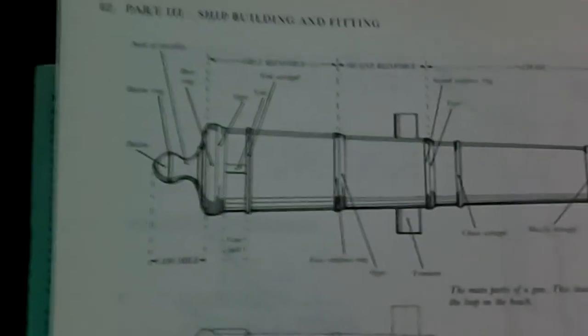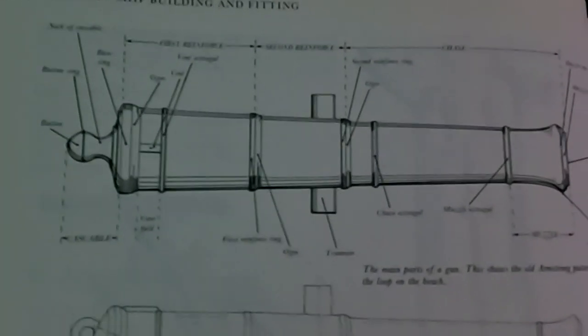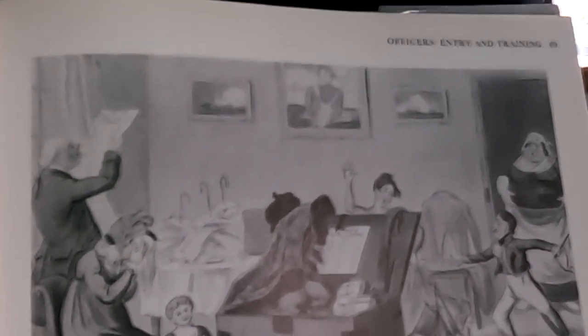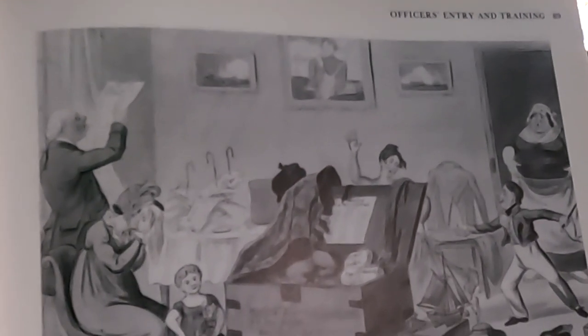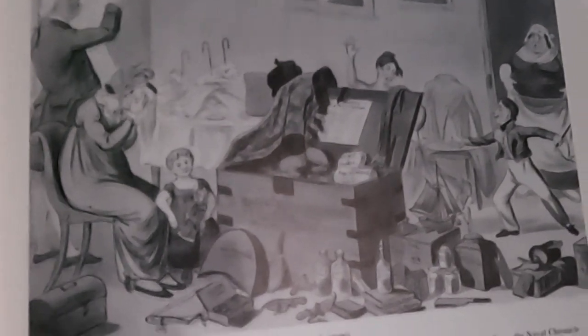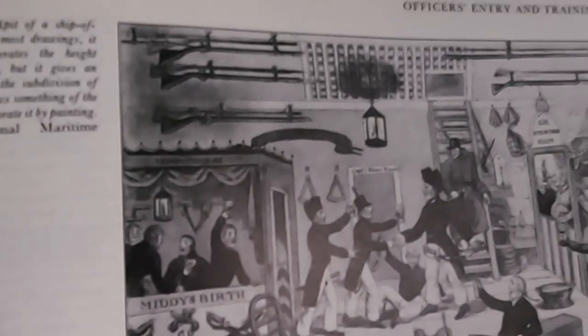Of course warships need guns, so the next section is on armaments, particularly your cannons and carronades. Now a ship is nothing without a crew, so the next chapter looks at exactly that - the crew - starting with the officers. We've got these wonderful prints of the time: there's a young man packing his chest before going off, and of course that includes what life was like on the ships.